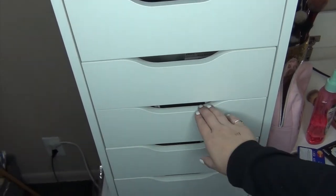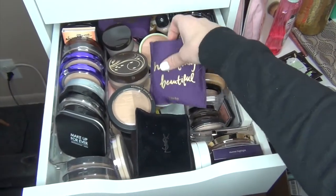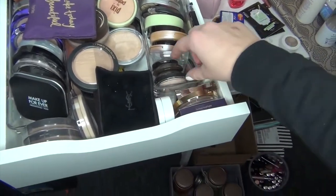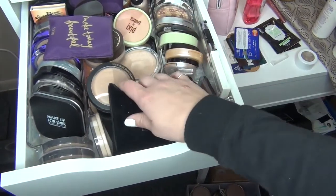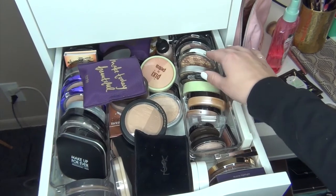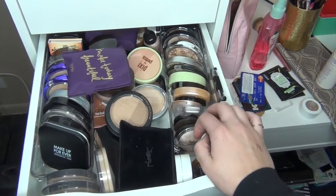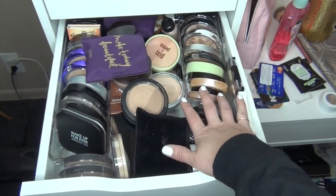Hello everybody! I am going to do my declutter of my highlighters today. Highlighters are over here — all of these, this, these, not that one, these, liquid. I have a bunch in the front here, a bunch of samples here. I have ColourPop, YSL, Laura Mercier — I have tons of highlighters. I'm going to go through them today, and even though I know I'm probably not going to get rid of any, we'll see. I'm going to at least go through them and reorganize them so they all fit in this drawer, and then I will do face powders after. So let's get on to these highlighters.